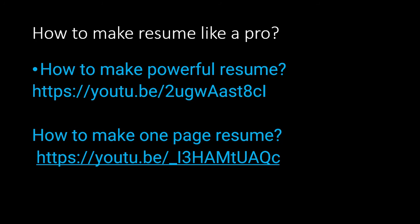These are two links which will be very useful to prepare your resume before applying for this company, because when applying for product-based companies like Google, Facebook, and Zoho, you should prepare your resume like a pro. The first link is for how to make a powerful resume and the second link is for how to make a one-page resume.